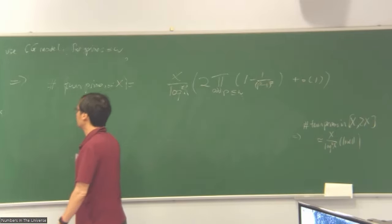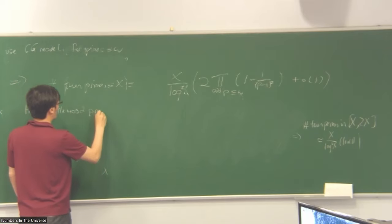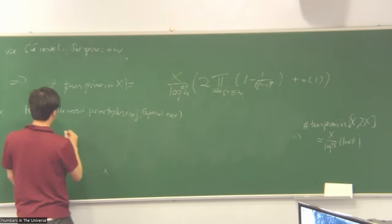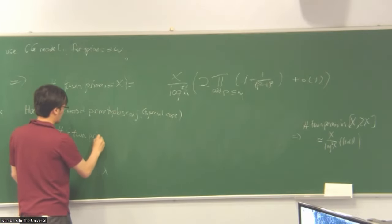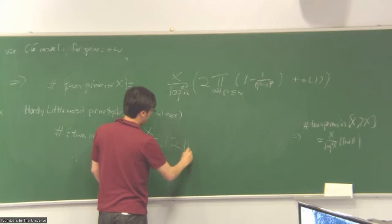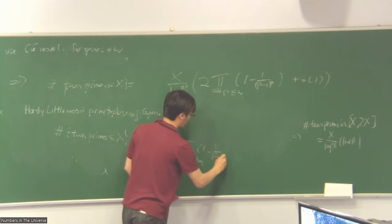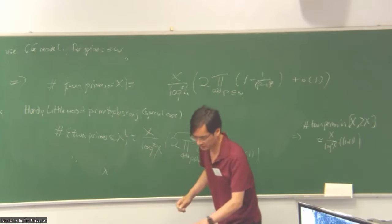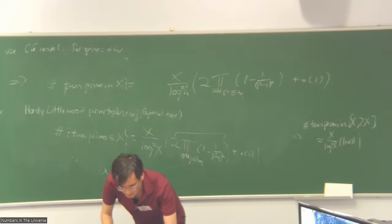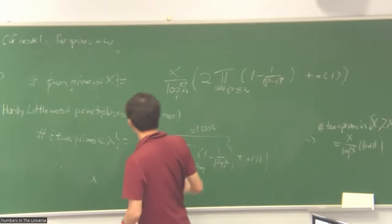The limit of all these models is what is conjectured to be the truth, as a special case of what's called the Hardy-Littlewood prime tuples conjecture. What we actually believe is that the number of twin primes up to X should be asymptotic to X over log²X times the infinite product version of the constant — twice the product over all odd primes. This is an explicit constant called the twin prime constant, which turns out to be about 1.32.